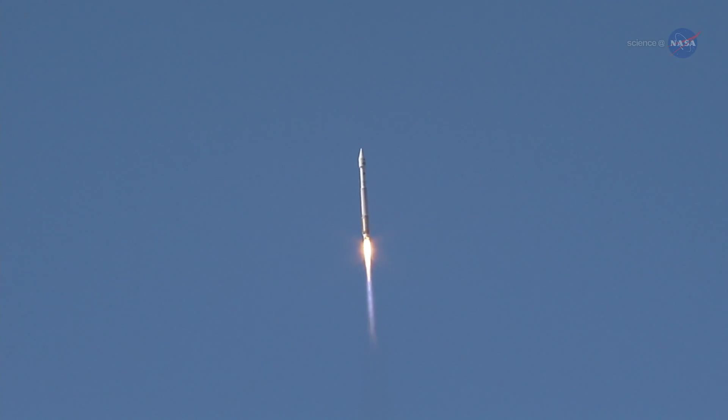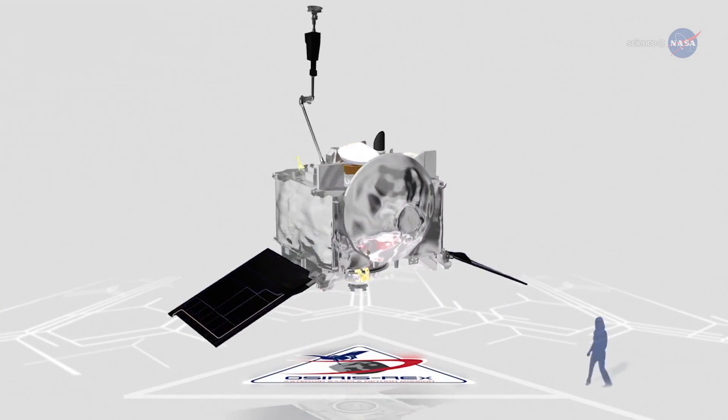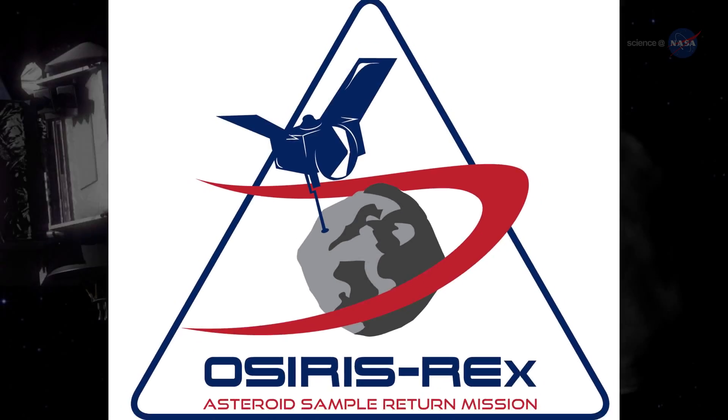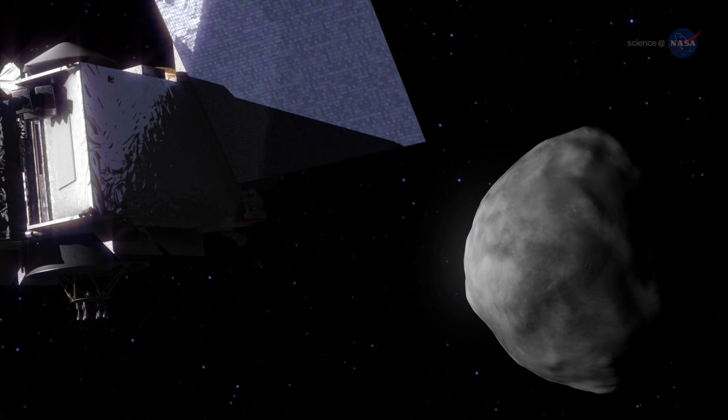NASA is launching a spacecraft to visit an asteroid and return to tell the tale. OSIRIS-REx is scheduled to blast off from Cape Canaveral on September 8, 2016, on a mission to orbit, map, and collect samples from the asteroid Bennu and return to Earth seven years later.